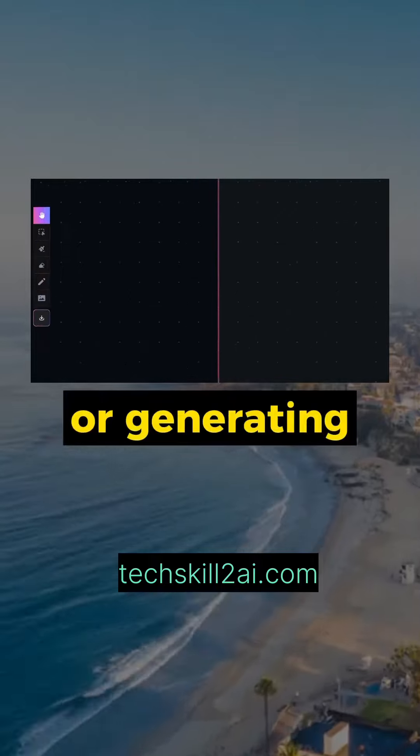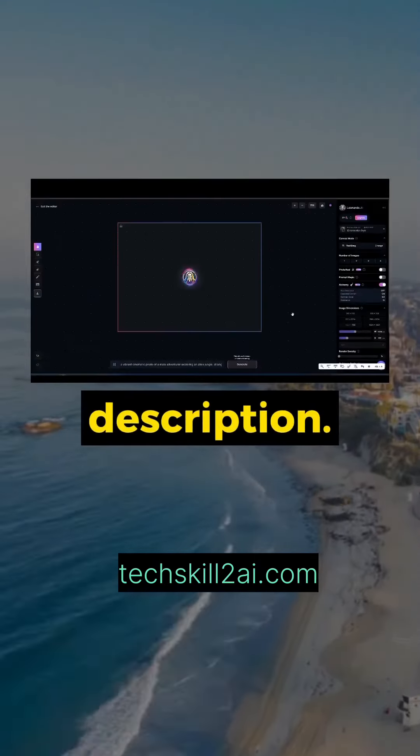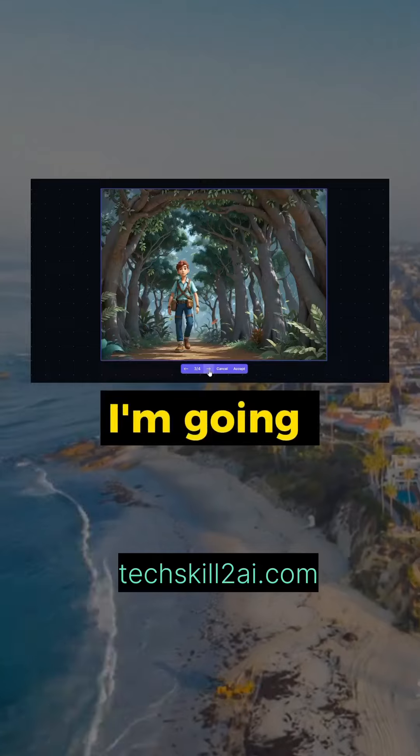Start by uploading your own image or generating an image by providing a short description. You can now select from four options — pick your favorite. I'm going with this one.